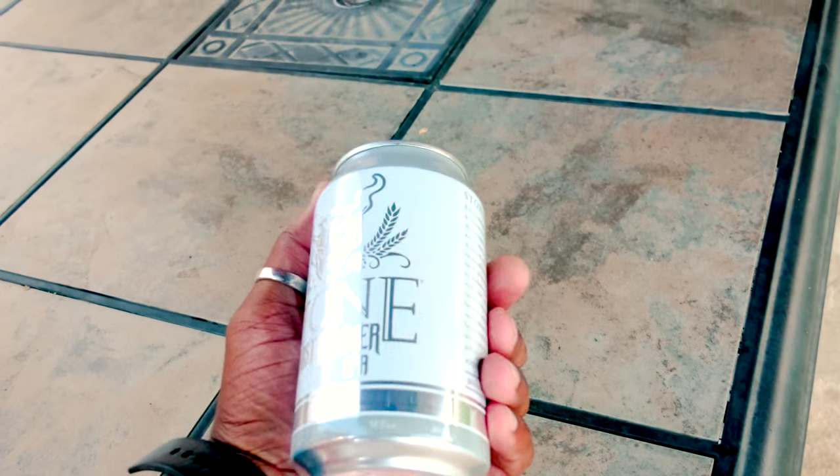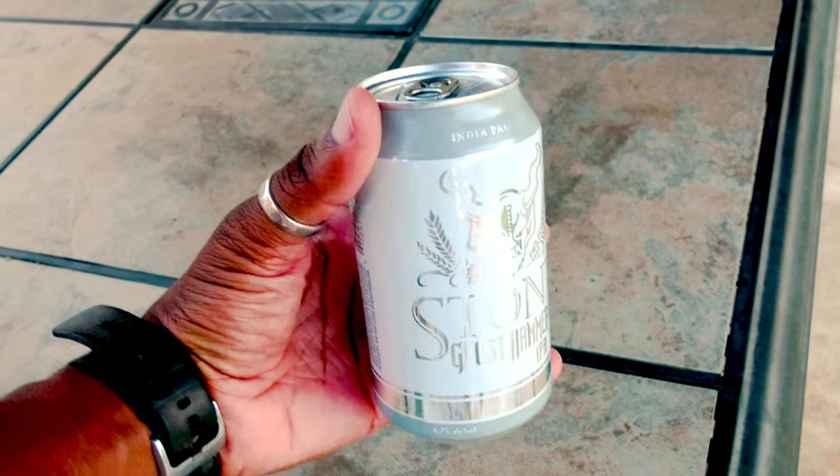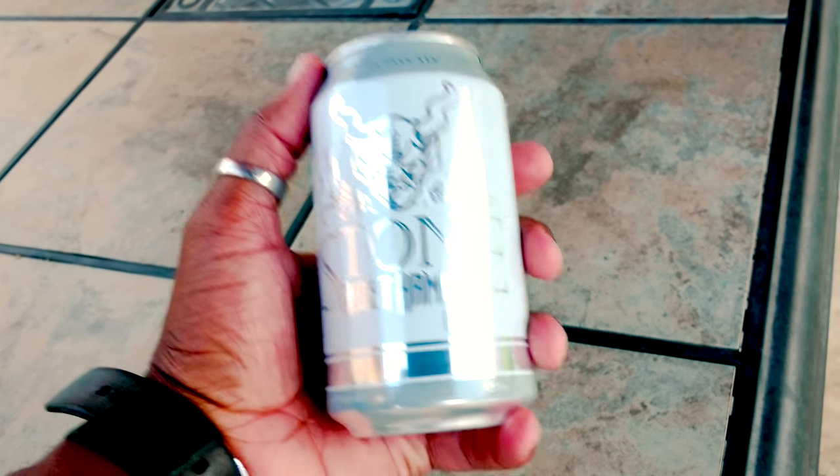I'm actually really digging the artwork on this can. Of course, it's simple — like Stone, they always have a cookie-cutter, template-based artwork. But they've really got the colors down. The smoky gray up top, the banding up top. Got the stainless, sort of aluminum finish that's being overlaid by the ghostly white color palette.